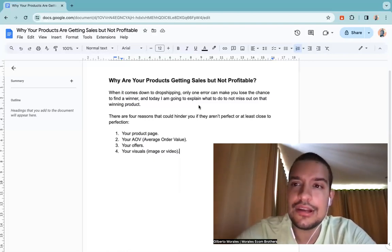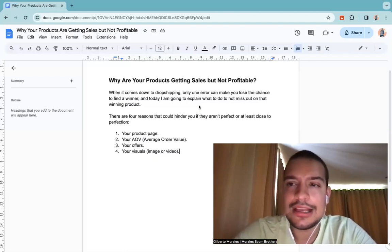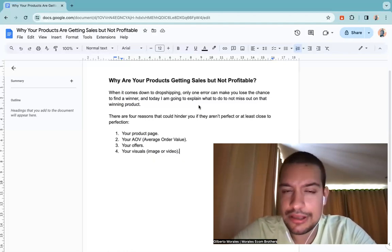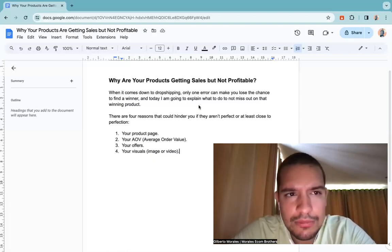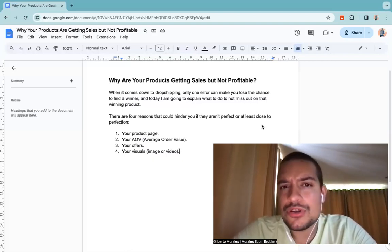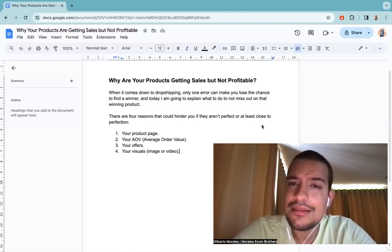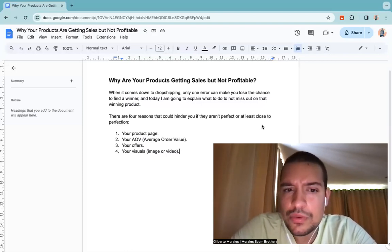The third point is your offer. Your offer is probably not appealing enough — maybe you haven't priced properly or haven't set up a bundle deal like 'buy two, get the third one free.' If you tweak your offer like that, 30 to 40 percent more people will convert, increasing your AOV and making you way more profitable. Think about simple offers that are easy to understand — people are used to simple offers, so don't overcomplicate it.